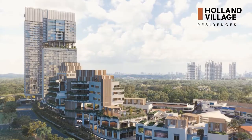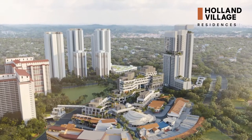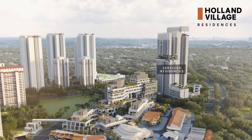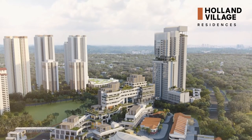One Holland Village is the one and only mixed-use development right in the heart of Holland Village. This mega mixed-use development comprises of 13,500 square meters of retail and F&B space, 7,500 square meters of new office space, 255 service apartments, and 296 exclusive residential units.